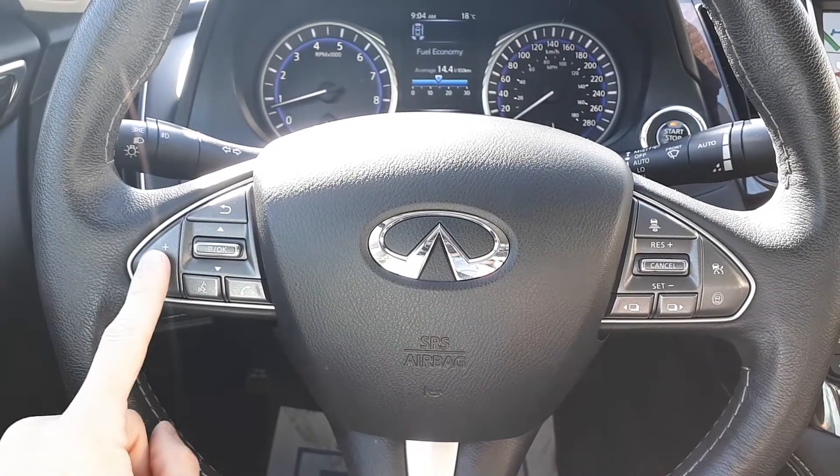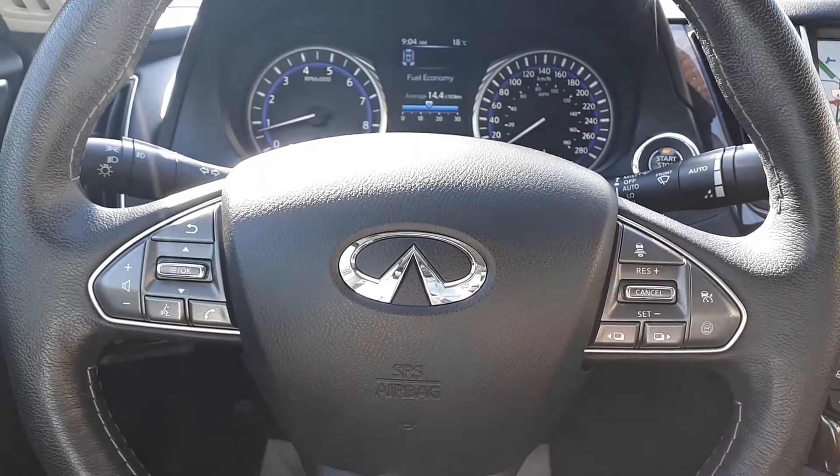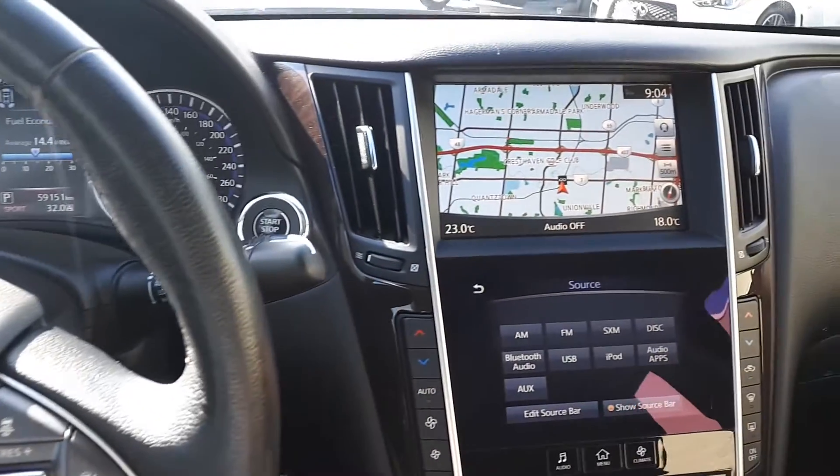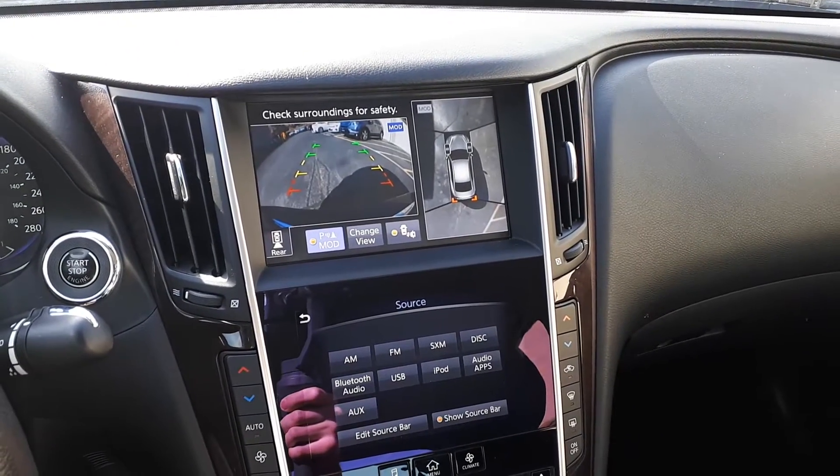This vehicle also has steering wheel audio controls, Bluetooth phone connectivity, voice recognition, and cruise control. There's also a built-in navigation system and a backup camera to assist with parking, along with a 360-degree view.